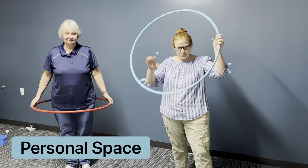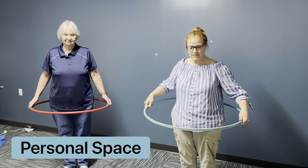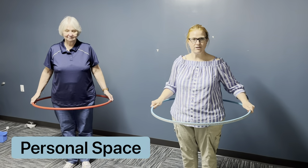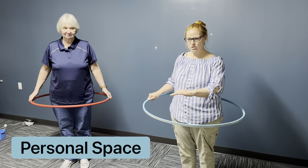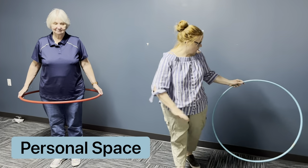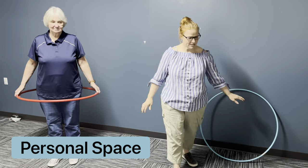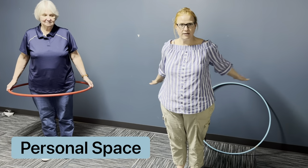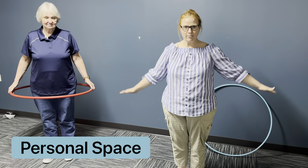For example, with a hula hoop, you can see that this is my personal space. I need to stay within the area of my hula hoop. No one else should be in my personal space either. If I'm not using a hula hoop, you can see that personal space is the arm's length around me, my own little bubble.